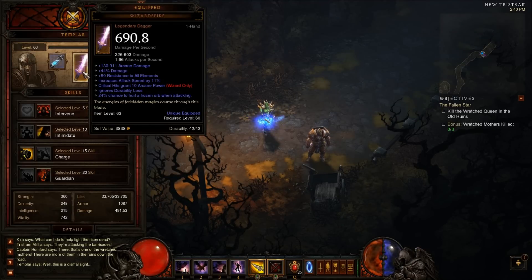Hey, what's up everyone, this is Rob with Blame Rob Videos showing you more of the new legendary items in Diablo 3 that have proccing effects. This one's going to be for Wizard Spike — it has a 24% chance to cast Frozen Orb when you attack. I've placed it on my follower so you can see that the proccing effect still works when the follower attacks.